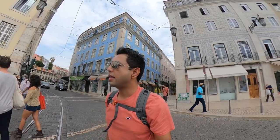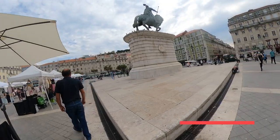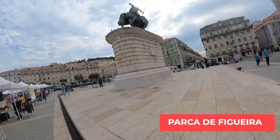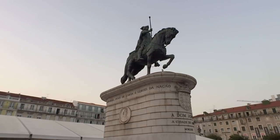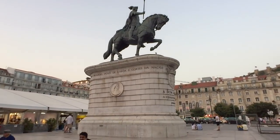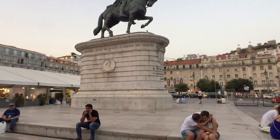Our first destination is Praça da Figueira. This is a large square in the center of Lisbon. In the center of the square there is a statue of King John I. He ruled Portugal between 1385 and 1433.